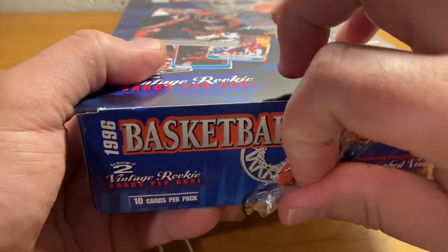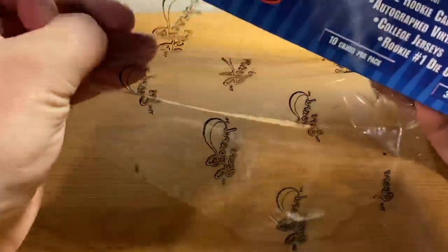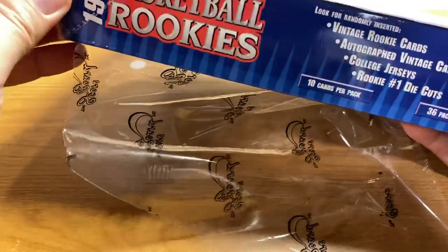Looks like I have some checklists online. So that's pretty cool, but the cards in here, of course, are worthless for the most part.